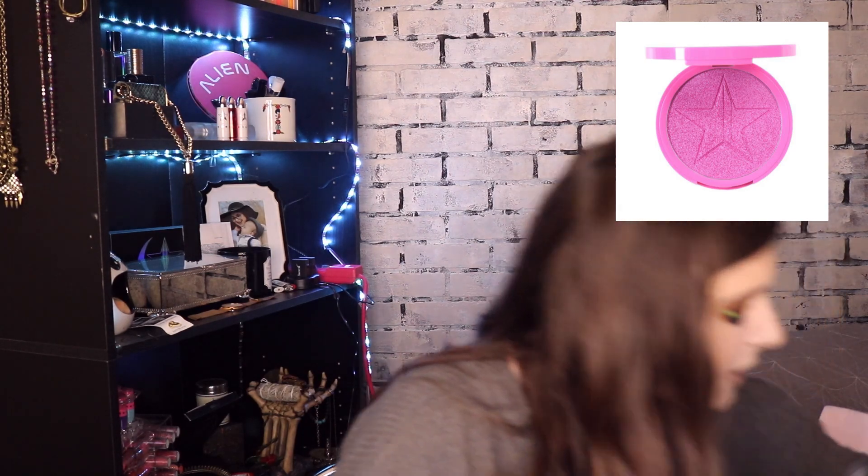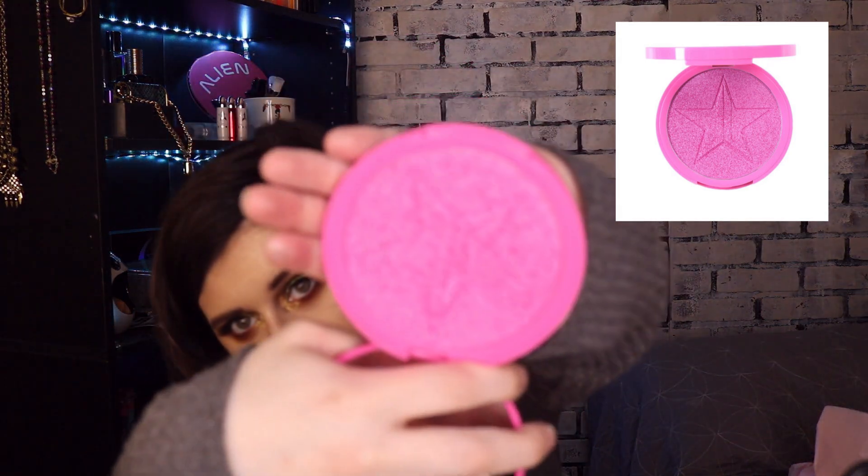This box also has a Skin Frost. The shade is Regina George — let's hope it's not broken. It is a pink highlighter. These pans are ridiculously big, like you'll never run out.